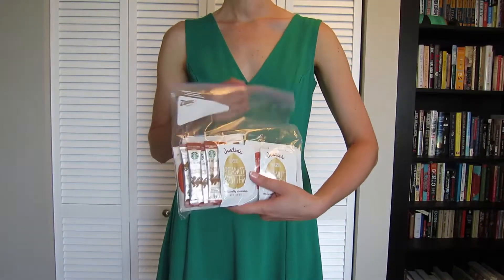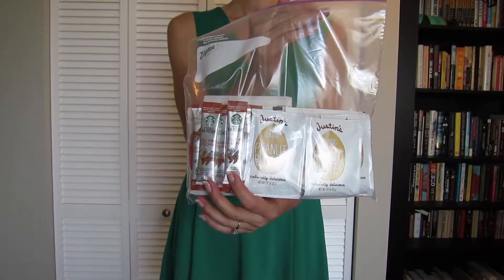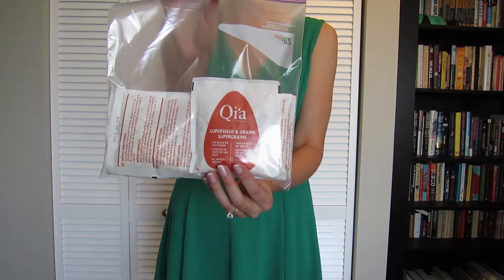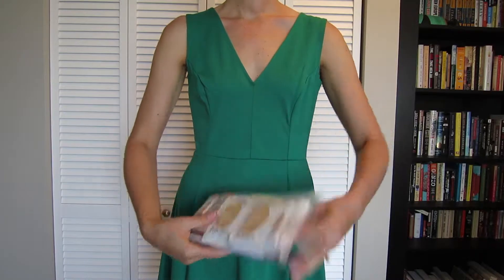For this trip, we decided to bring a few small packs of morning items that we usually end up trying to buy there: peanut butter, instant coffee which is now always a backup for us, and some super grain oatmeal. We didn't bring enough for every day, but just some for when we need a quick bite.